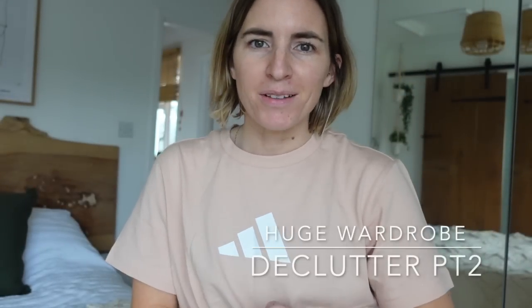Hi everyone, back for a part two of my decluttering my wardrobe. You seem to enjoy that, it's giving you motivation. I do need to get my actual proper wardrobe decluttered, I need to really sieve through and get rid of those pieces I just don't reach for or won't fit me — probably will never fit me again. I am actually having a home day with the kids so they might be flitting back and forth.